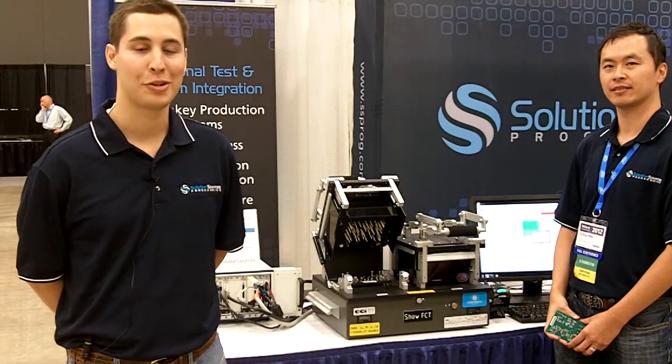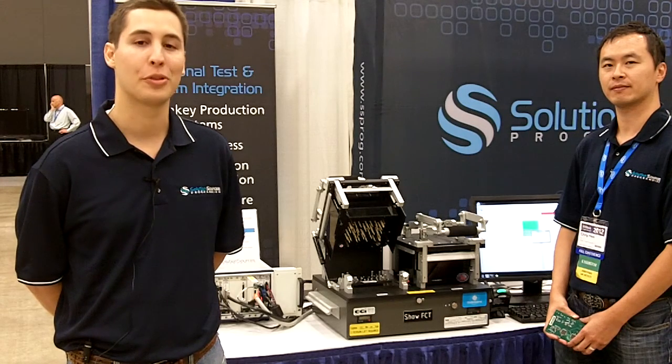Hi, my name is Brian Orlando and I am a Business Development Manager at Solution Sources Programming. I support the western region of the United States. We are certified National Instruments Alliance partners and we are headquartered in San Jose, California.